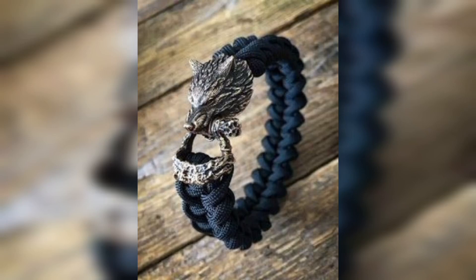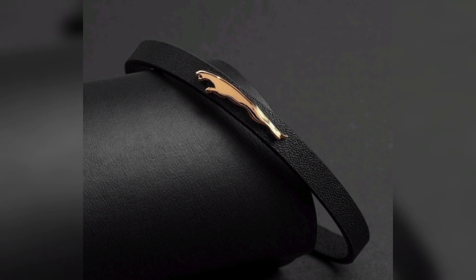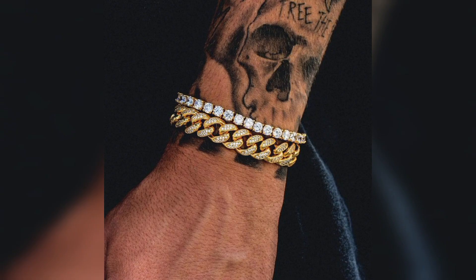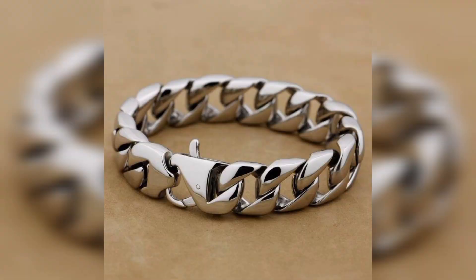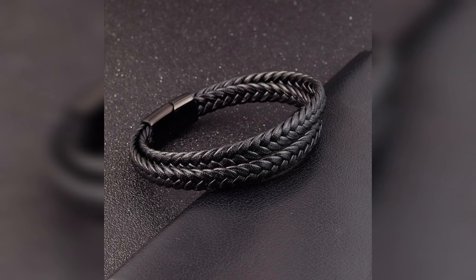Hi friends, I am Maria. Welcome to my YouTube channel Fashion and Beauty. Today I am going to talk about Men's Bracelets, Men's Fashion Bracelets. A Men's Bracelet is a versatile fashion accessory that adds a touch of style and personality to any outfit.